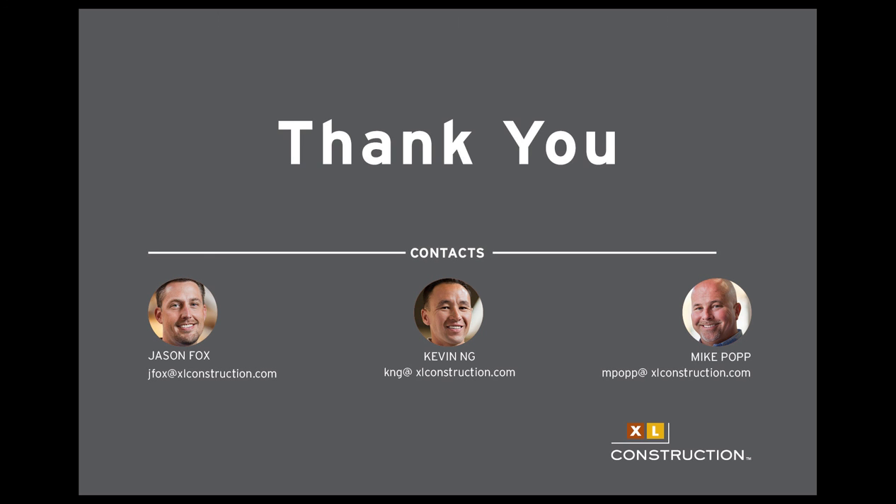Thank you to the gentlemen from XL Construction for participating in our webinar today. I'd also like to thank everyone for listening in and asking so many wonderful questions. You still have another couple of seconds to ask any questions — they will be given to XL Construction as well as LCI, along with any plus-deltas. This recording will be available on our website at the end of next week. Thank you.